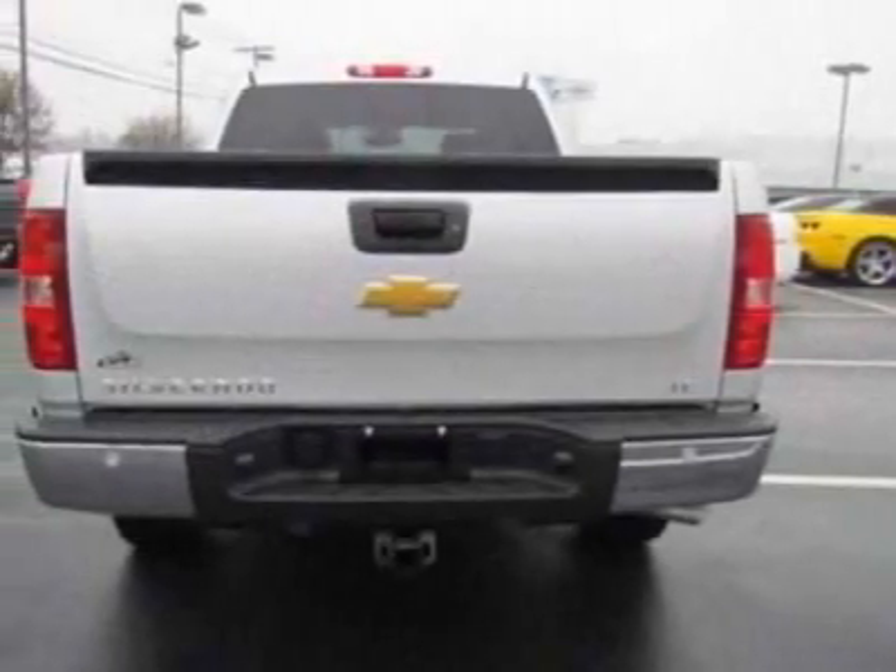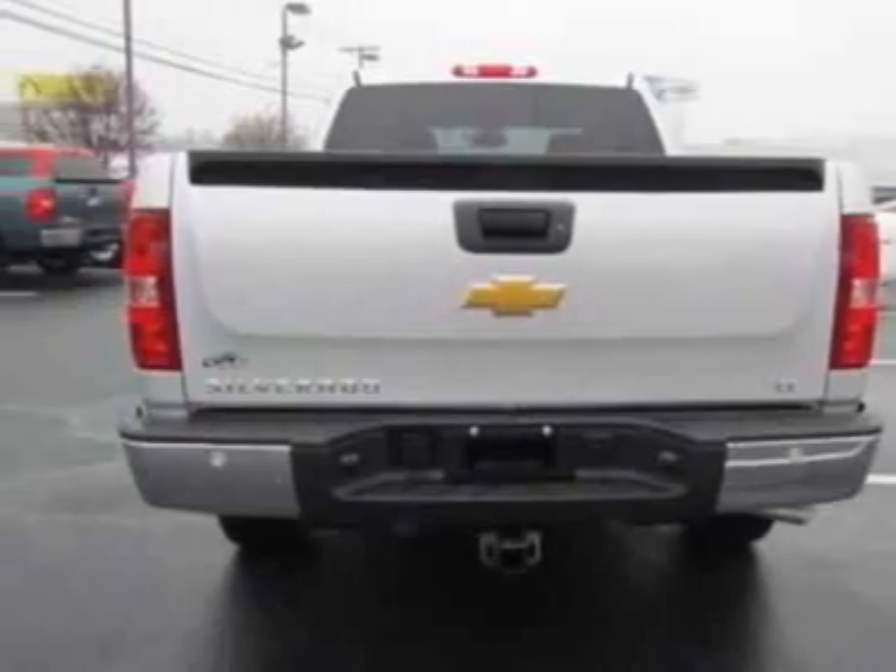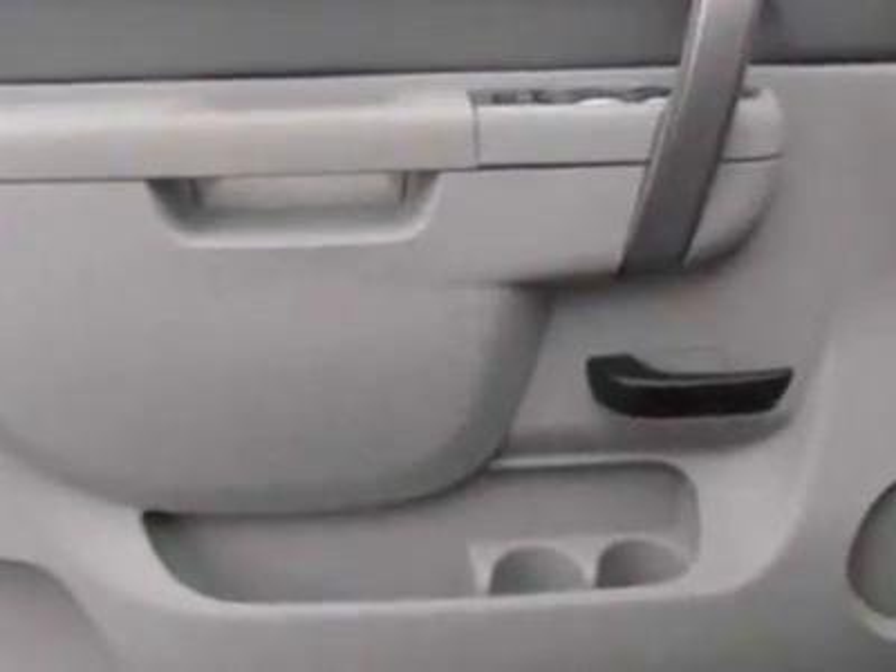This Silverado 1500 boasts a 5.3 liter engine and has a 6-speed automatic transmission.